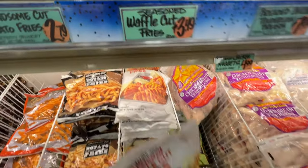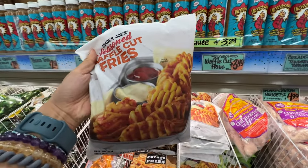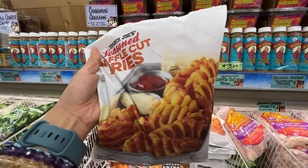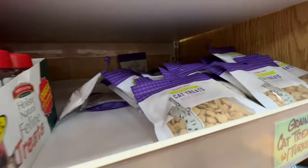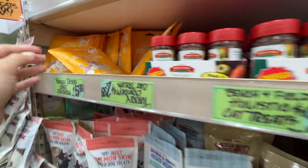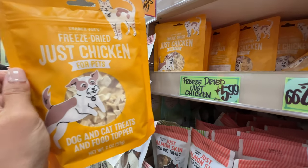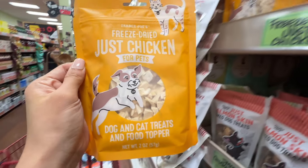Trader Joe's has waffle cup fries, $3.49 — so good, best seasoned fries. It does have sunflower oil and canola oil, but fries are my favorite food in the world and this one is so well seasoned. We're going to air fry these so it's healthier. It's the best waffle fries I've ever had other than Chick-fil-A. I'm going to get this freeze-dried just chicken treats for pets. A lot of cat treats are way cheaper but they're mainly potato flour and potato starch — basically eating potatoes. I want my cat to eat meat, so this freeze-dried just chicken is healthier for pets. A little bit more expensive but it's worth it.